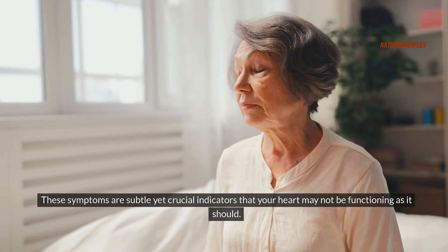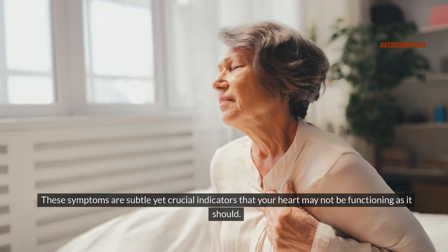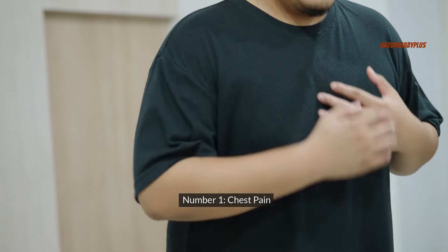These symptoms are subtle yet crucial indicators that your heart may not be functioning as it should. By being aware of these signs, you can take proactive steps to protect your heart health. Number one: chest pain.